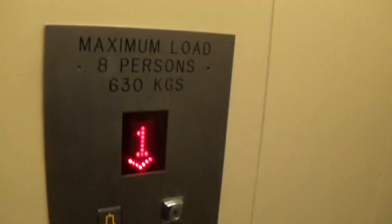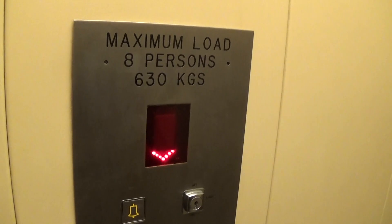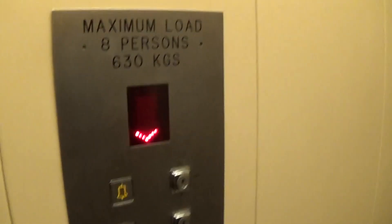It's a pretty basic C&M. It's got the light fixtures up in the ceiling. It's got the floor indicator, and the capacity is 630 kilos, 8 persons, built in 1993. These are the fixtures.